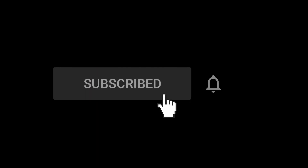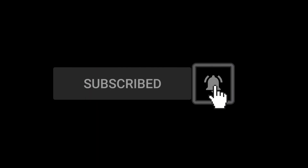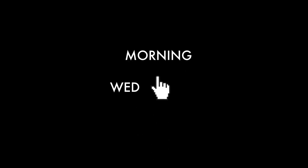We need your support for the Medicine Man Gallery channel, so make sure to click the subscribe button and tap the little bell icon to be notified when we upload new videos, which we do every Wednesday and Friday morning.